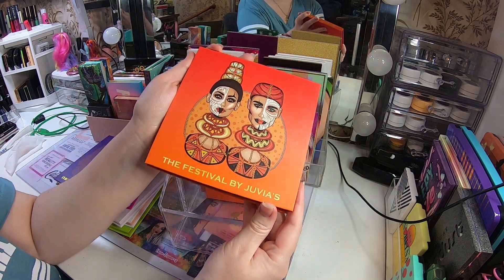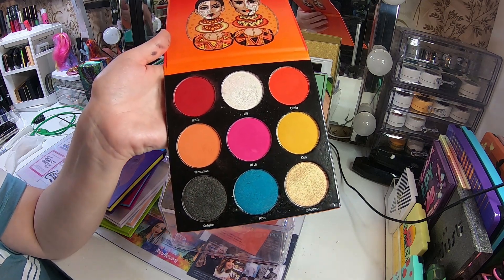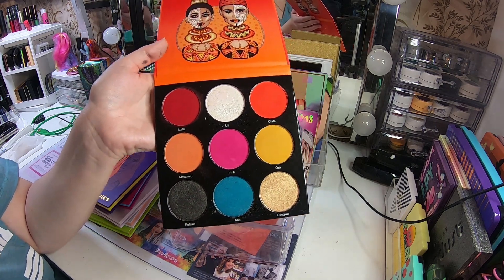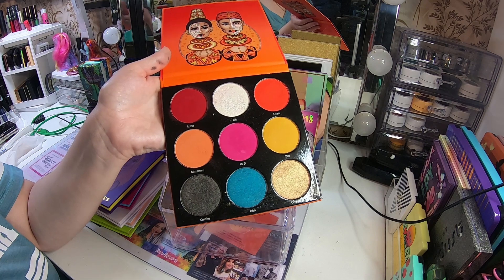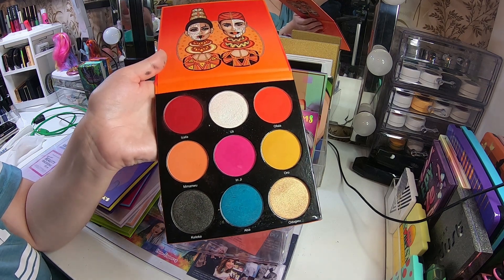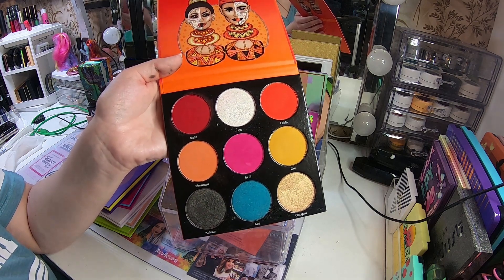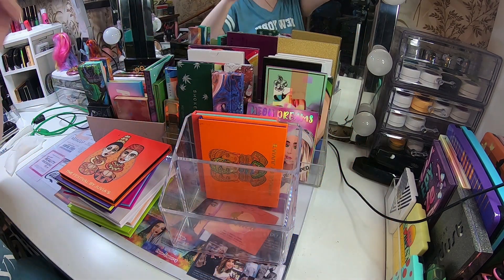This is the Juvia's Place Festival palette. I like this more than I did in the beginning. I have always been into greens, purples, and blues — that's my thing — and reds, yellows, and pink were not my thing. I don't like pink all my childhood. But now I have done some looks with this color story and I like it more and more.